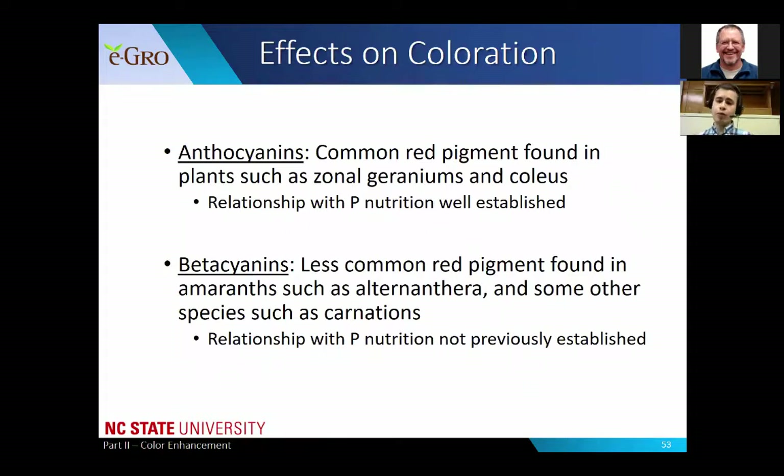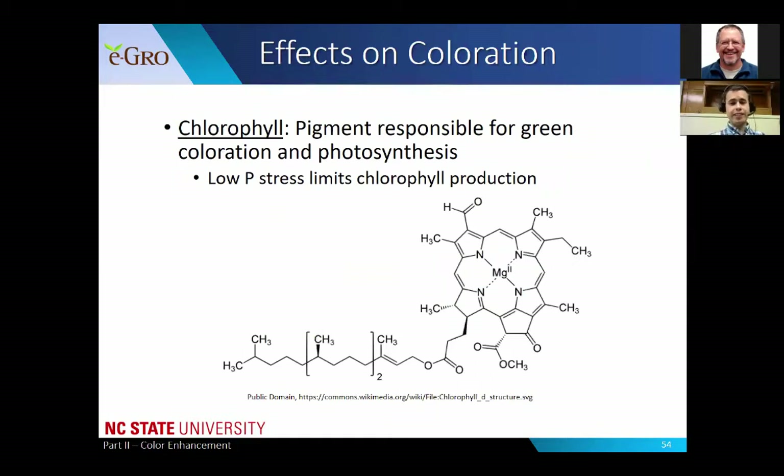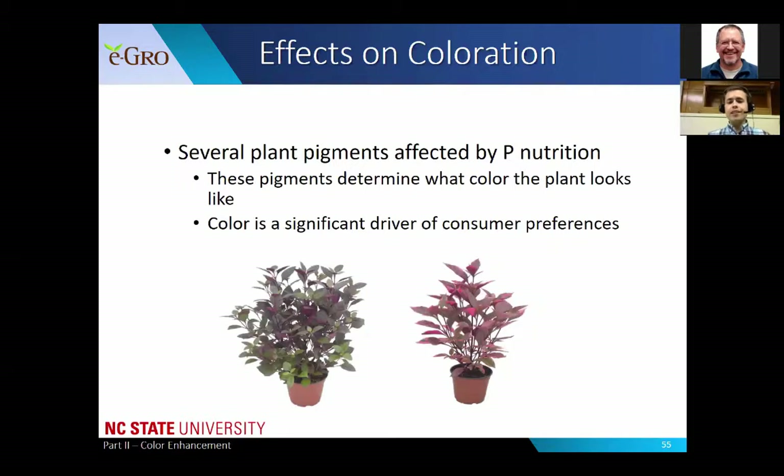Beta cyanins, however, are a less common red pigment found mainly in amaranth species such as alternanthera, and some other species such as carnations. The relationship between beta cyanins and phosphorus nutrition had not previously been established until some of the studies we'll discuss here. A third pigment to consider is chlorophyll - the green pigment responsible for photosynthesis. Low phosphorus stress limits chlorophyll production, so low phosphorus increases those red pigments and decreases the green pigments. These pigments determine plant color, and color is a very significant driver of consumer preferences - color sells.